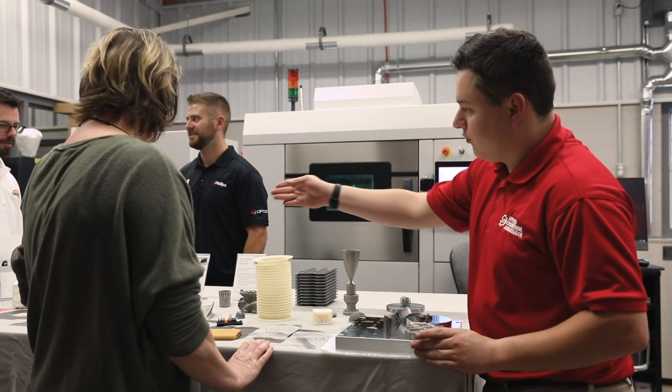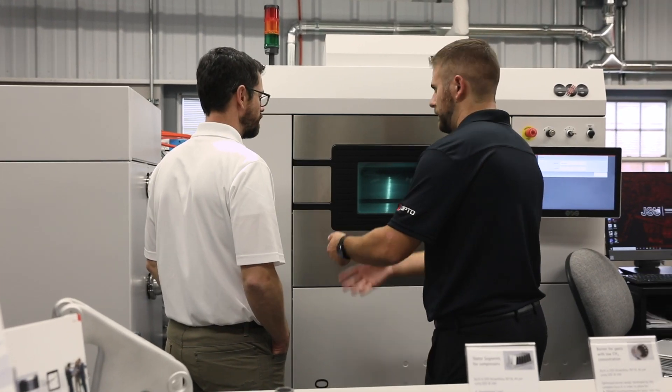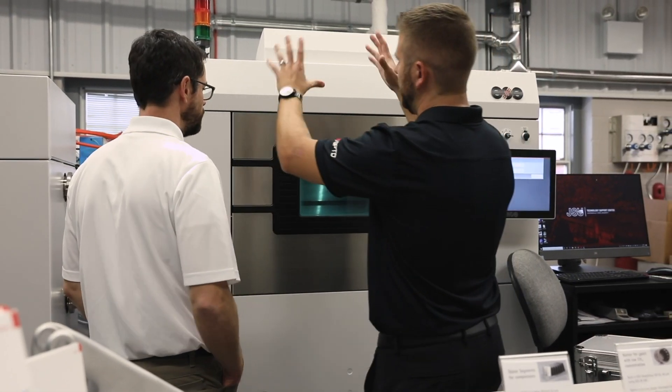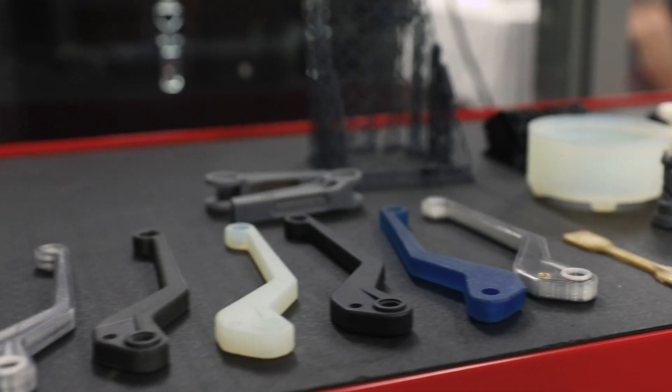My name is Samuel Kelly. I'm a senior in applied manufacturing engineering at Jacksonville State University and also a student worker at the Center for Manufacturing Support. One thing the CMS can offer is futuristic, modern technologies for local industries — all sorts of things from metal printing to resin printing, DMLS, SLA, FDM, and SLS printers.